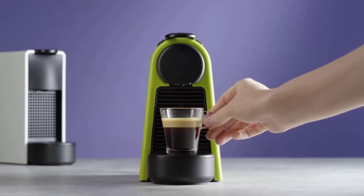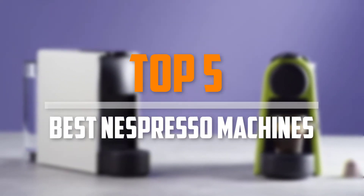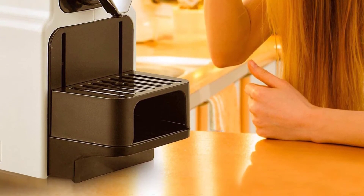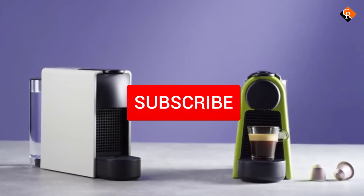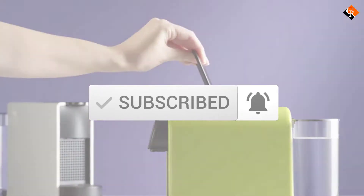Are you looking for the best Nespresso machines in your budget? In today's video we break down the top 5 best Nespresso machines. I made this list based on their price, quality, durability and more. To find out more information about these products, you can check out the description below and also make sure you subscribe for more reviews. So let's get started with the video.